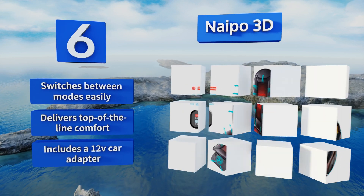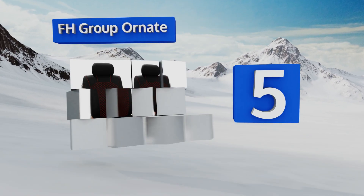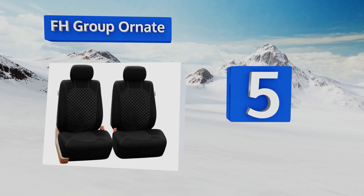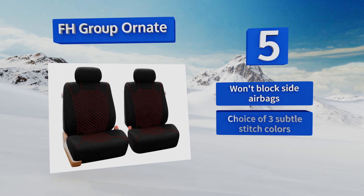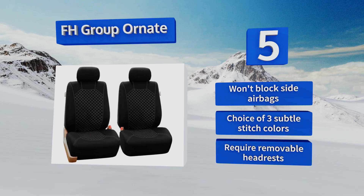Halfway up our list at number five, the inexpensive FH Group Ornate are far removed from the chintzy polyfilling pieces found at the auto parts shop for just a few dollars. Their three-millimeter foam filling is secured by durable quilted polyester so they won't slip off every time you disembark. They also won't block side airbags and come in a choice of three subtle stitch colors.